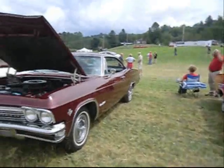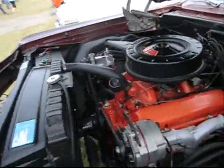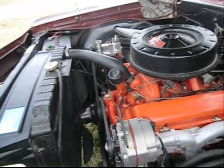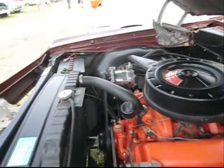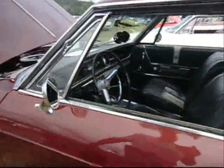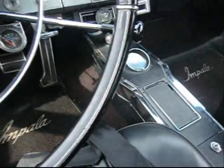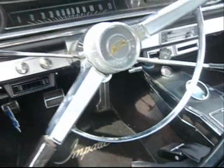Parked right next to it, a '65 Impala SS. This is weird — it's got a 283 two-barrel with aftermarket air conditioning. Wait till you see the interior. An Impala SS with buckets and console, but a shifter block-off plate and three on the tree.